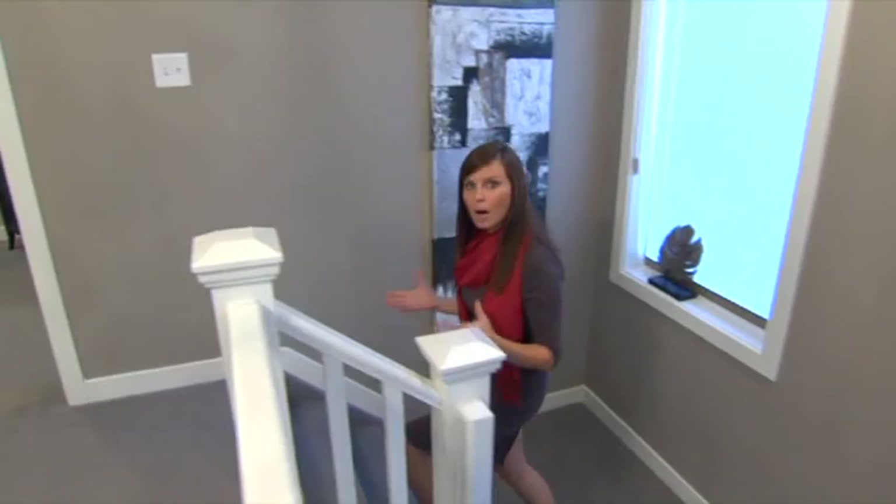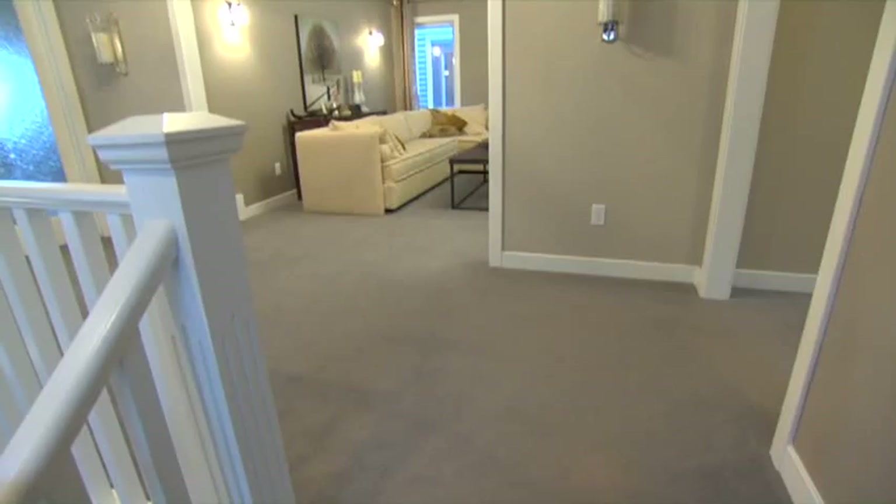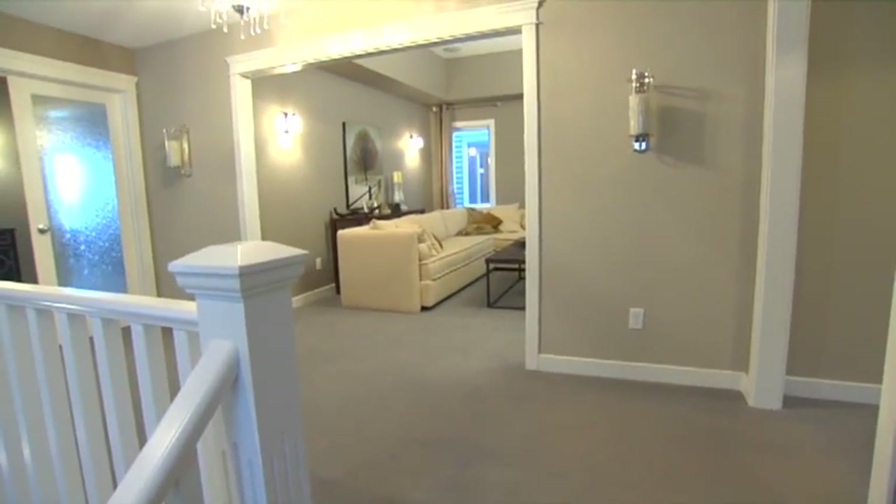This is a nice wide staircase, and you come up to the second level where you've got a nice big landing area, wide hallways, and lots of light. All this extra space adds to the grandiose feel of the home.